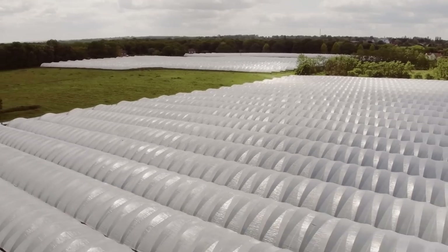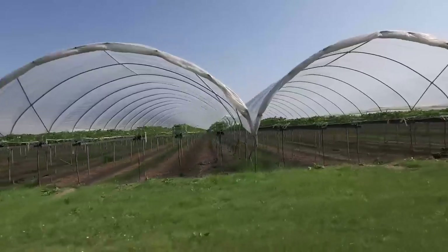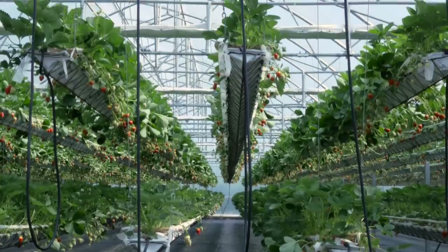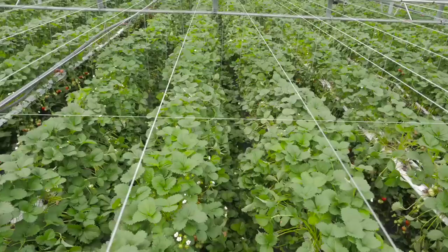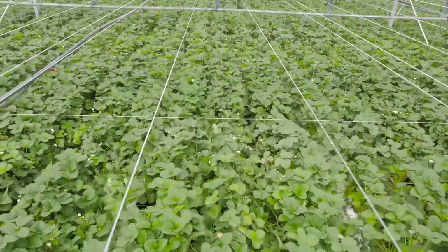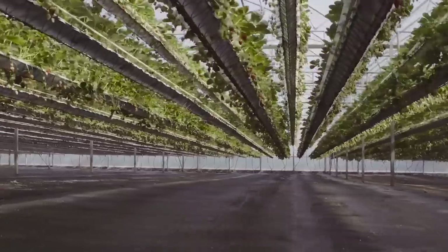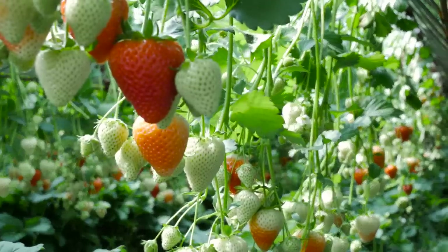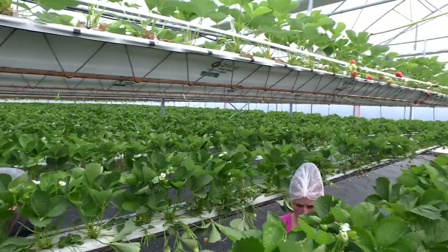In a conventional production system, we're essentially cropping every second row. But with the NGS system, we have the ability to crop 100% of the area. And not only that, we also have the ability to increase the plant density. On our conventional strawberries, we're cropping at the rate of about 50,000 plants a hectare. At its most extreme in here, we have up to 200,000 plants a hectare.